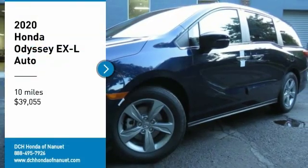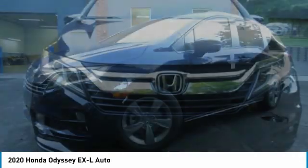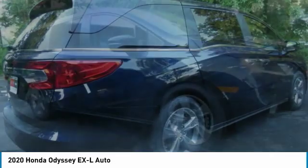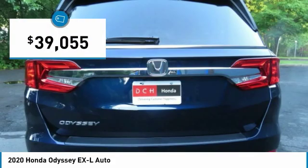We are pleased to show you the 2020 Honda Odyssey. The Honda Odyssey is a showcase of distinguished style, captivating technology, and advanced safety features. A must for all families and is priced below $40,000.